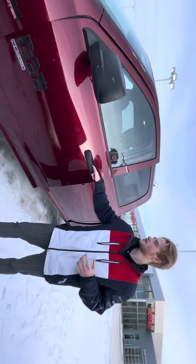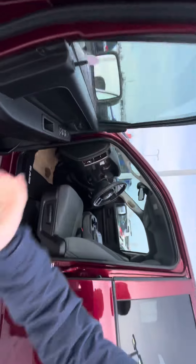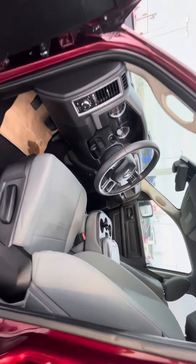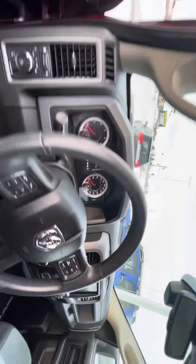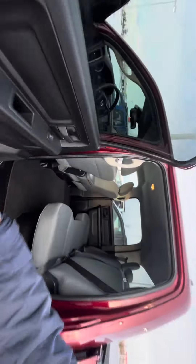If you follow me along to the inside, you'll see all your great features — all your standard safety features plus your comfort features: your cruise control, your power windows, power locks, and your nice big 8.4 inch screen up top for your infotainment system, which is going to give you your Bluetooth and all that.